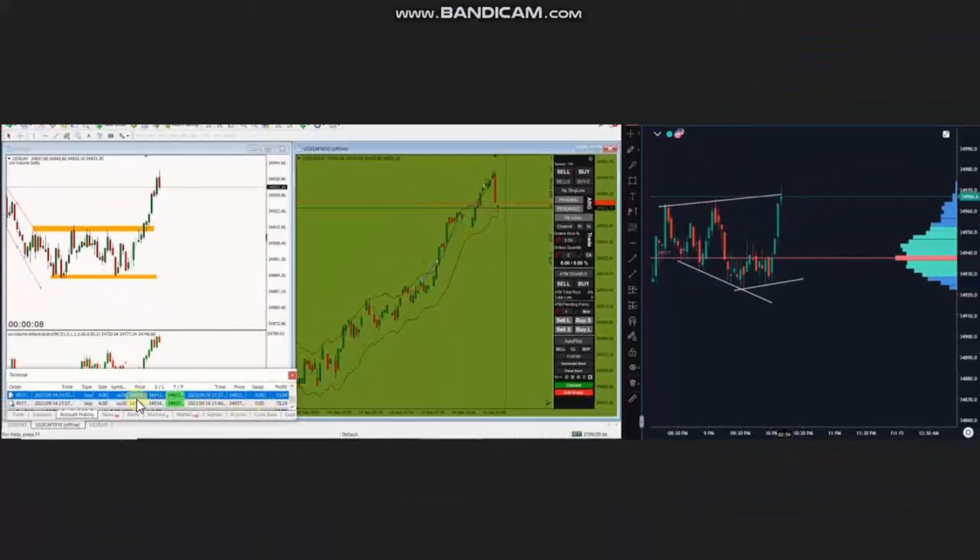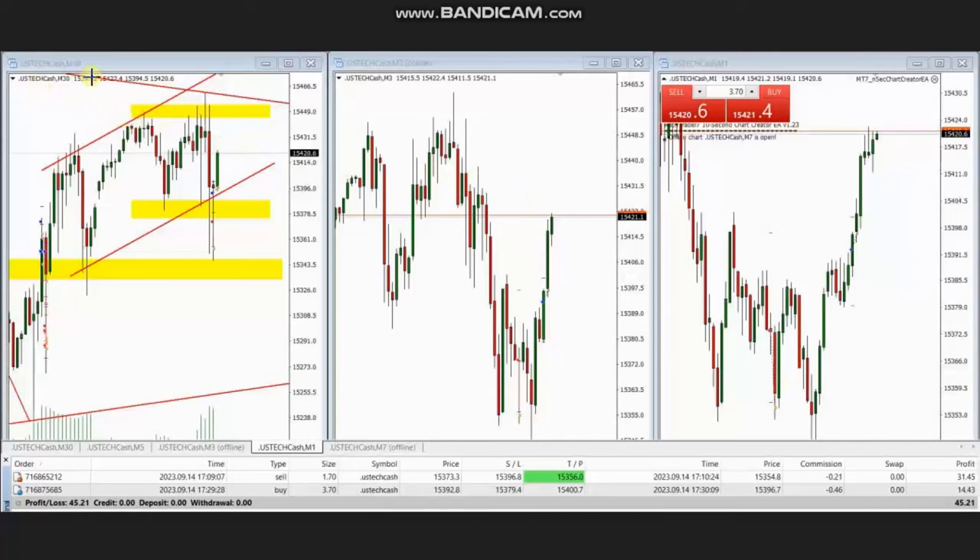MG took several long positions and managed and closed them with exit strategy number one with profit. Thank you MG. The next trade was shared by PM, who's trading Nasdaq CFD. The price was in an uptrend but broke this level temporarily. Using the structural chart, this pullback was seen as an opportunity for a quick short position. Using the trading chart, he entered the position and closed it on the other side of the channel with good profit. When the uptrend resumed, he took another long position with setup C and managed it with exit strategy number one with profit.